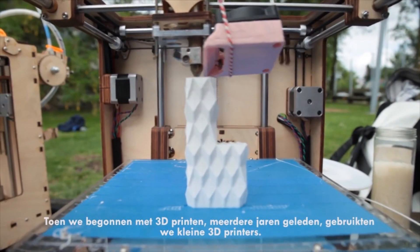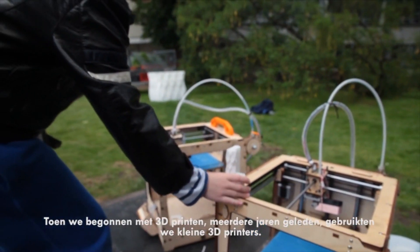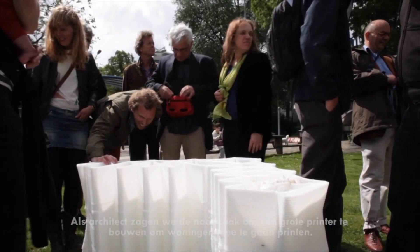When we started with 3D printing — which was years and years ago, but then on the small ones — we thought, okay, we're architects, we have to build a big one if you want to print a house.